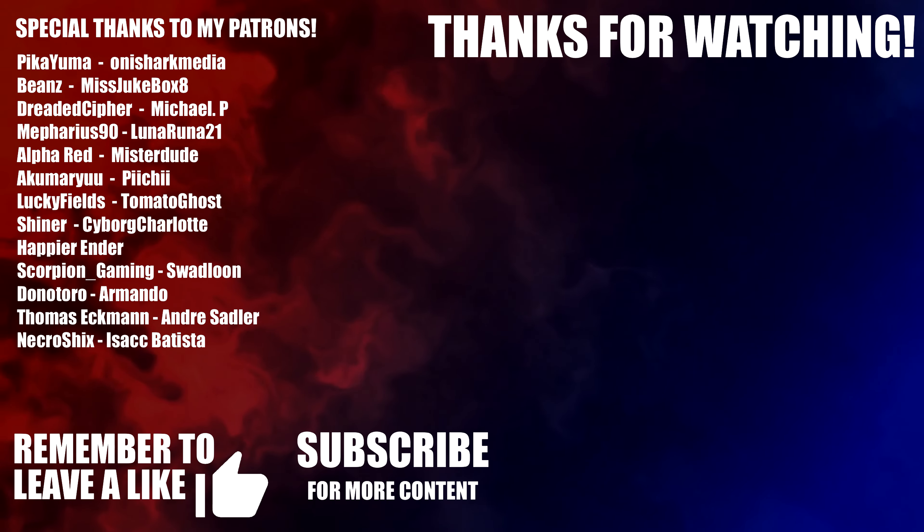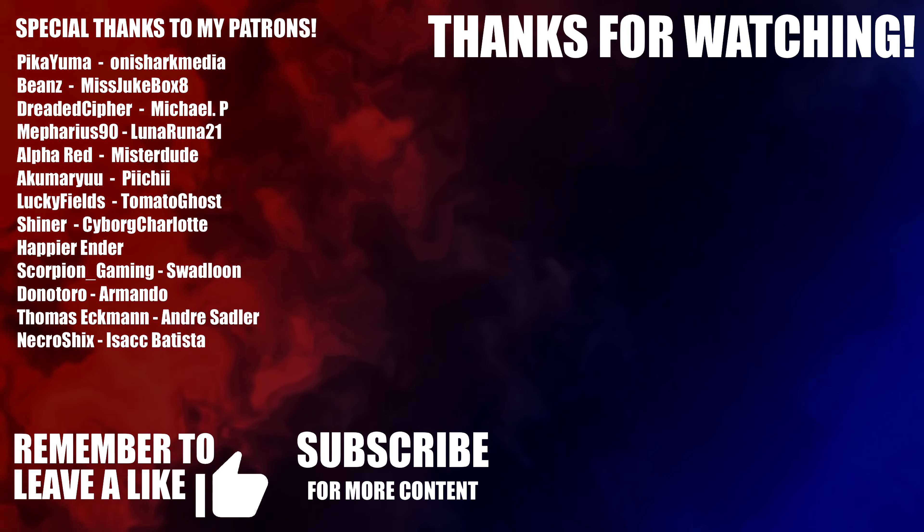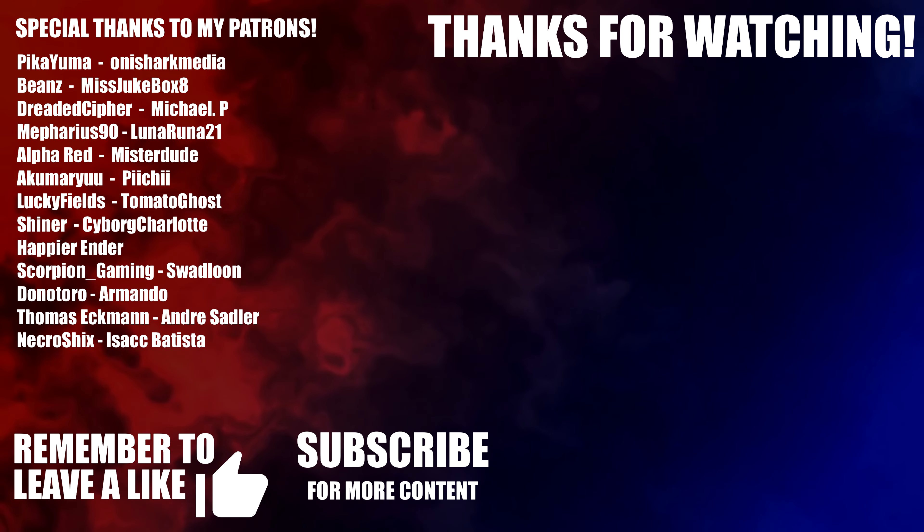Special thanks to my amazing Patrons. If you like this kind of video, I've done more of them over on my main channel, Taco Draws. Remember to subscribe and hit the bell if you haven't already. Thanks for watching, hope you have a great rest of your day, and I'll see you next time!